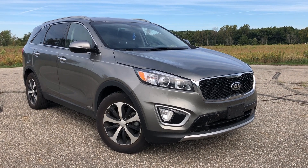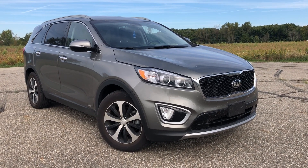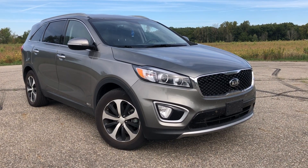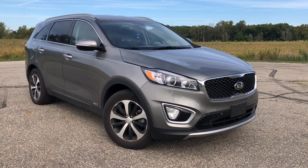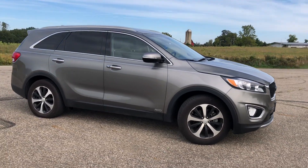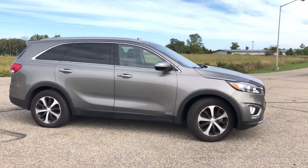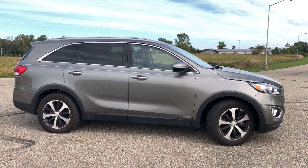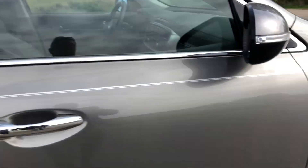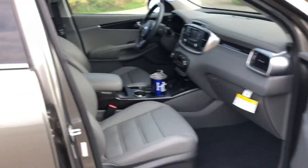It's a 2016 Kia Sorento EX-T GDI, turbo GDI, 15,000 miles, leather interior, heated seats, rear-view camera, push-button start, power rear hatch, all-wheel drive. We just took this in on trade.